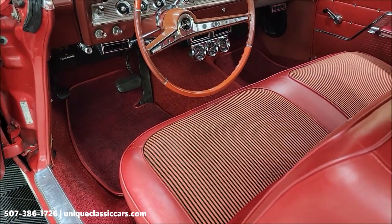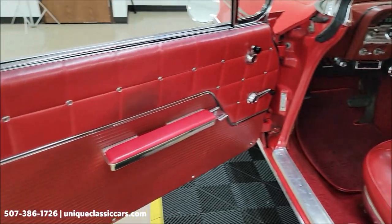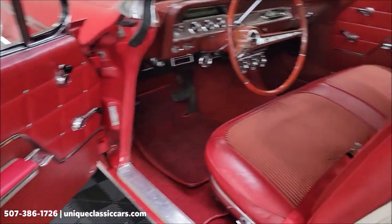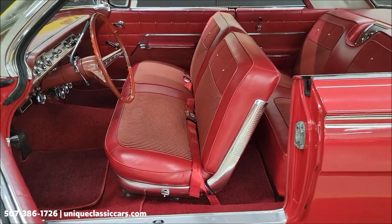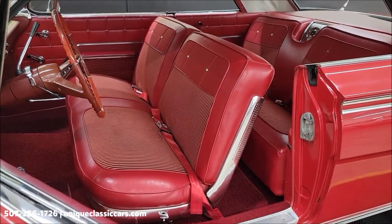There's a switch underneath the dash for toggling between just the front or just the rear speakers. I have not been able to get the radio to play a station — it'll power up and you can get some static, but I have not had it play music or a station.